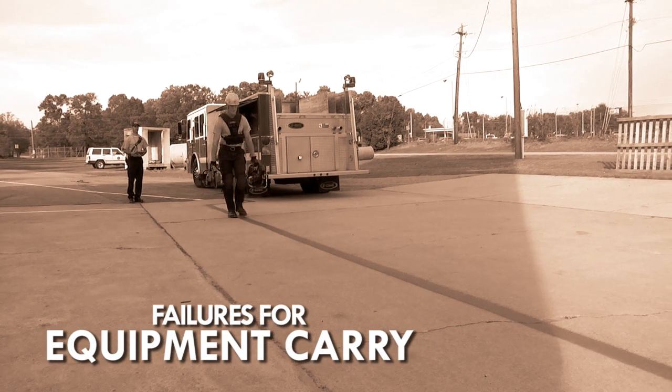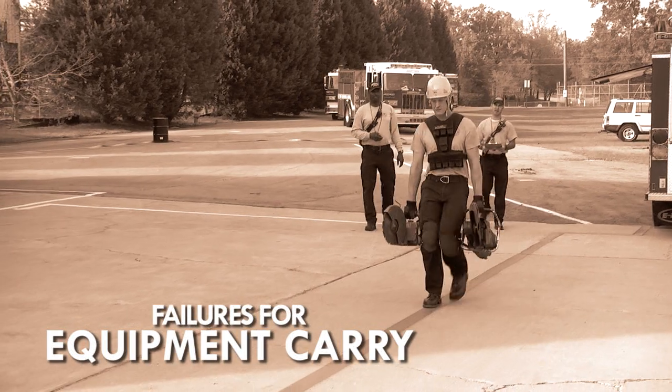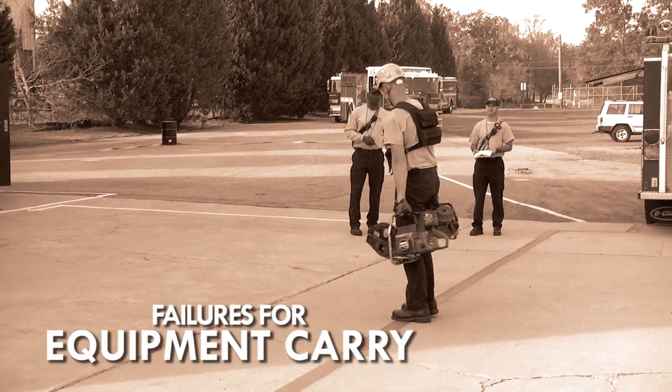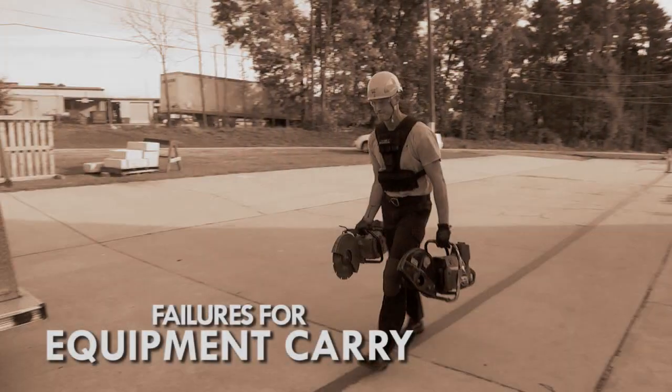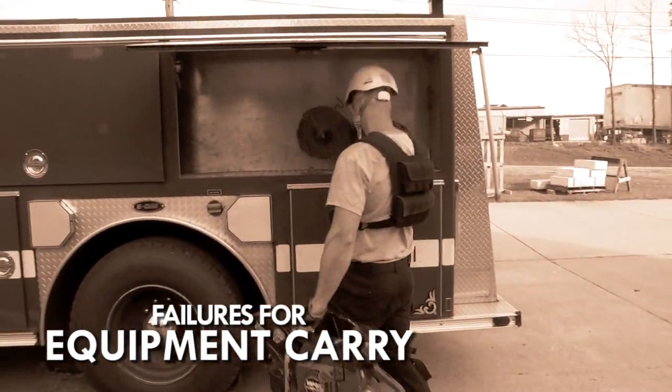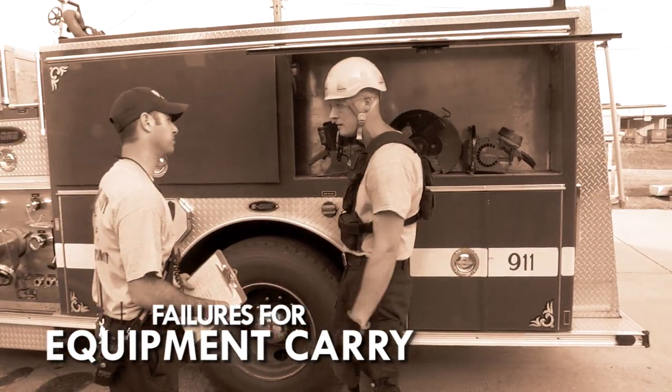Failures for equipment carry: you will be allowed to set the saw on the ground to readjust your grip at any time during the event. If you drop either saw during the event, this results in a failure. If you run at any time during the test, you will get one warning; the second infraction will result in a failure. If you fail to set both saws on the ground before placing them back into the compartment, this results in a failure. Any failure and the time is concluded and you fail the physical agility test.